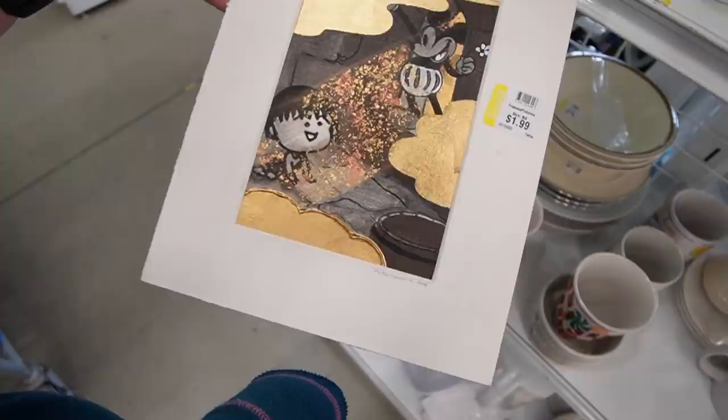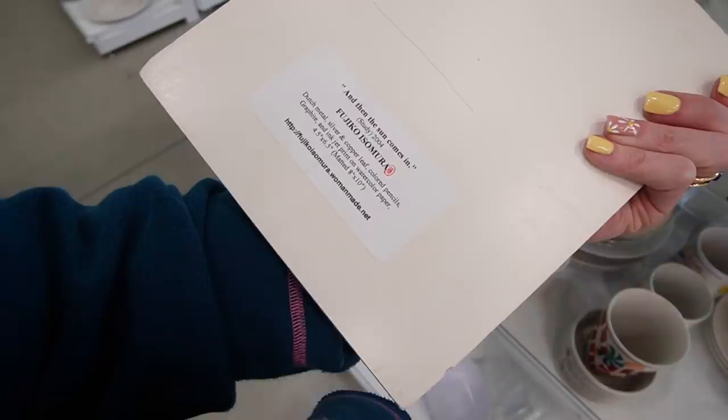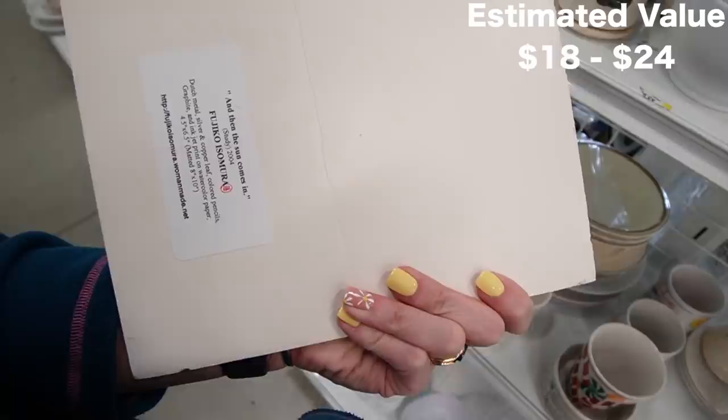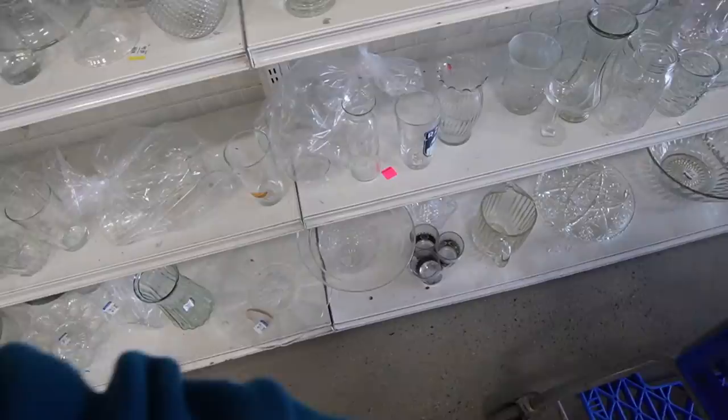What is that? 2004 — it's actually signed artwork. And then the sun comes out. Fujiko Isomura — Dutch metal, silver and copper leaf. I really kind of like it. I don't usually pick up Disneyana. I'm assuming that's what this would be considered.